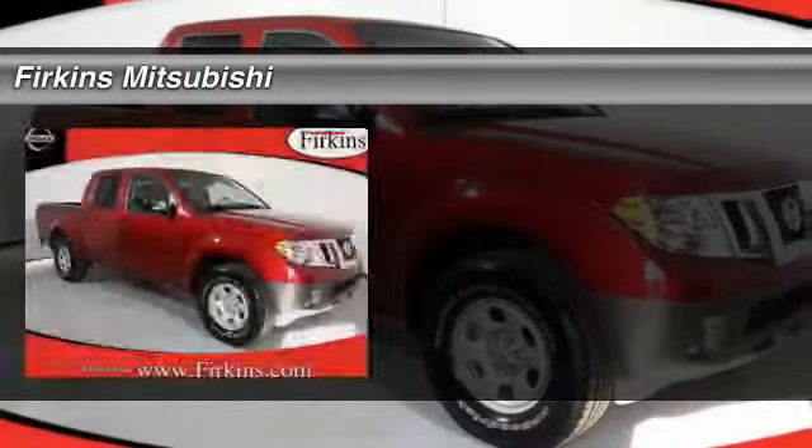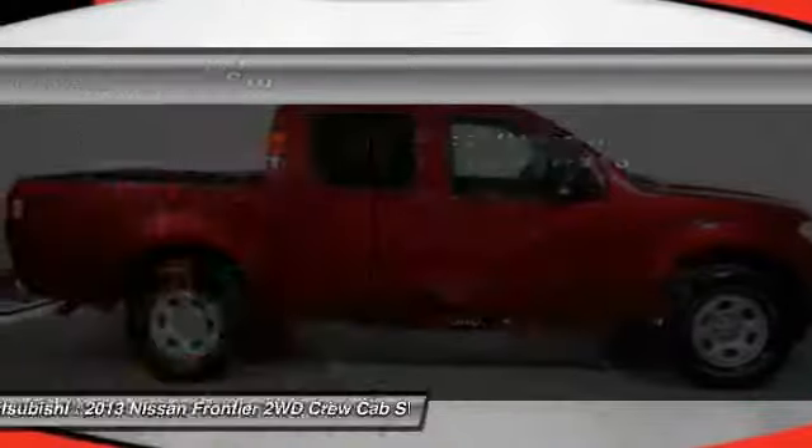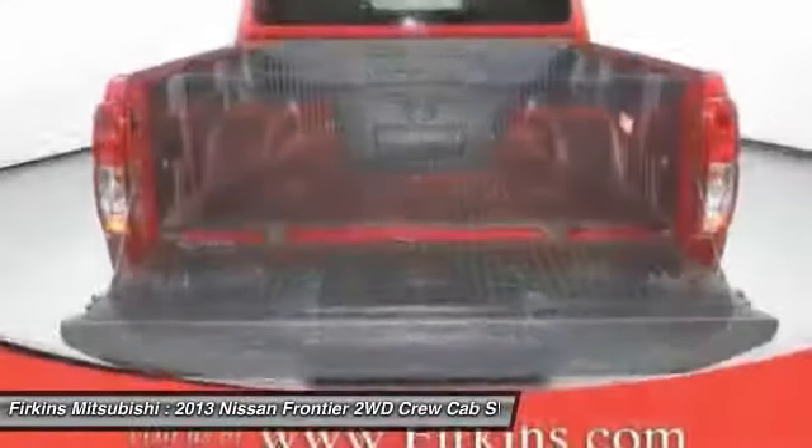The 2013 Nissan Frontier. The Nissan Frontier offers a full-length, fully-boxed frame for strength, serious off-road capabilities, and a five-star rating for side-impact crash safety.